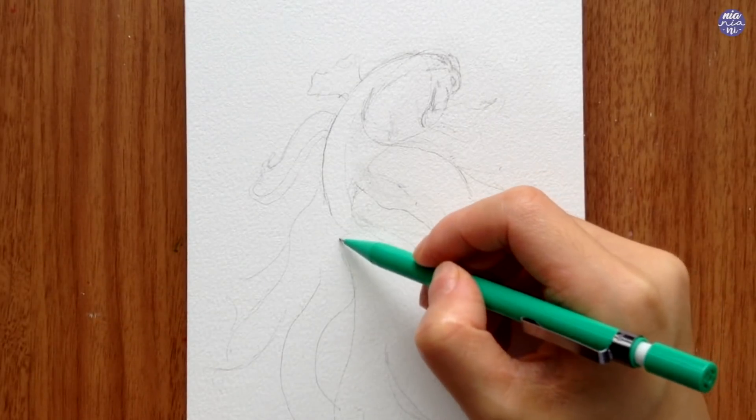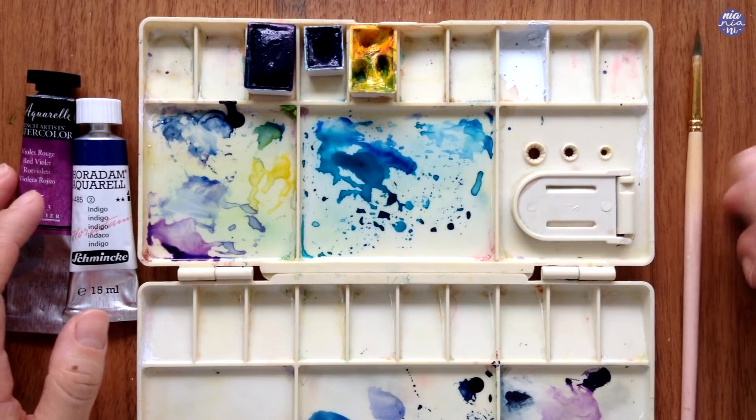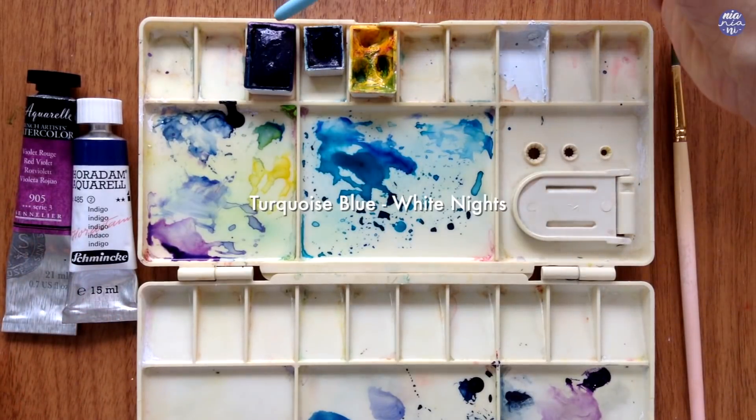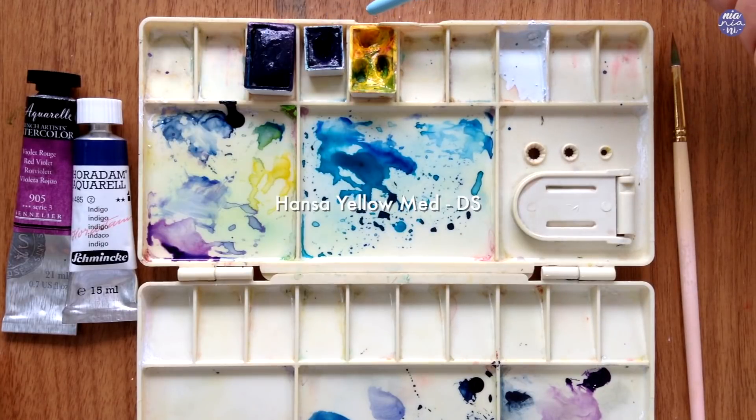Once I have a fairly understandable outline to follow, I'm going to go over the colors. Firstly, I have Turquoise Blue by White Knights, which is a very pigmented color. Then next, I have Cobalt Blue by Holbein, which is going to be another main color that I'm going to use. And next, I have Hansa Yellow Medium by Daniel Smith.